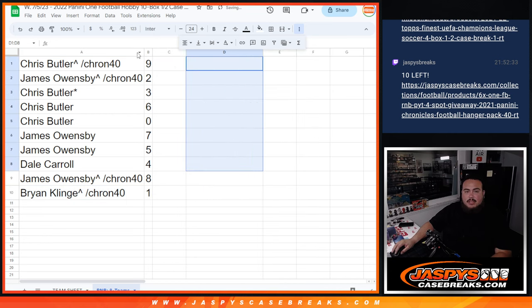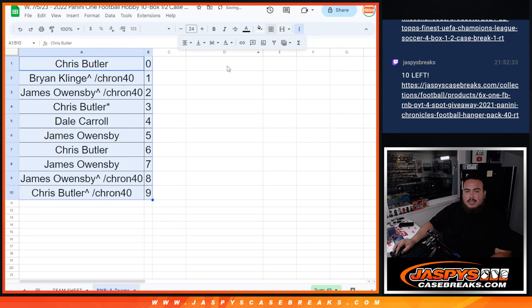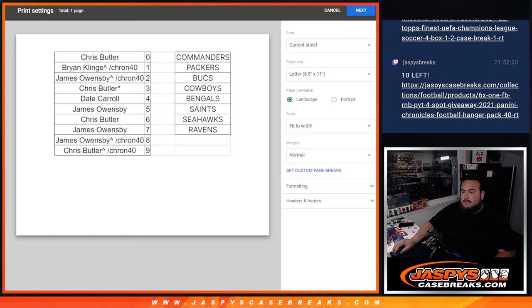So let me save this. I'm going to alphabetize this and make it look nice. All right, awesome guys. Coming up next is going to be the break itself. Good luck, guys. Thank you.